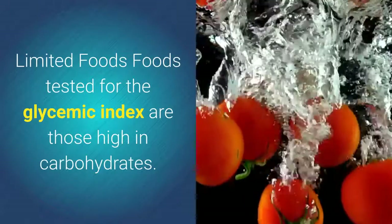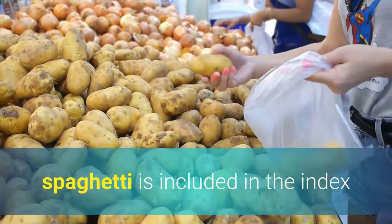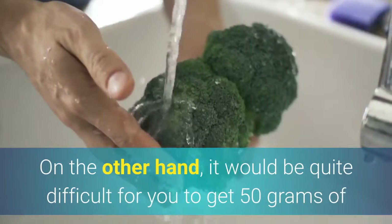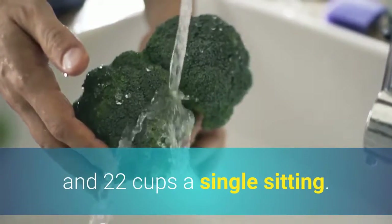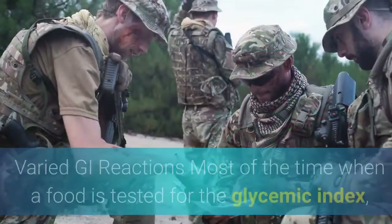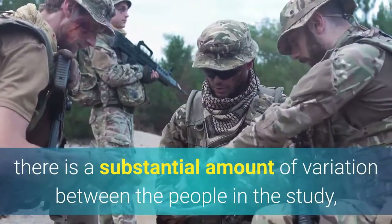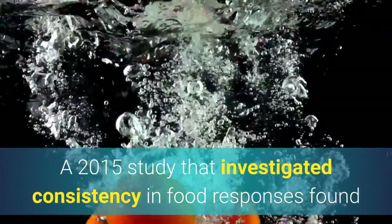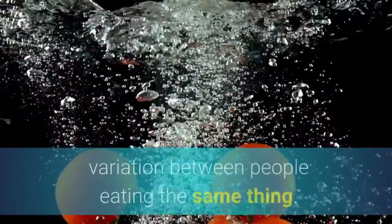Limited Foods: Foods tested for the glycemic index are those high in carbohydrates, with the standard amount being 50 grams. Spaghetti is included in the index because it's reasonable to eat one and a quarter cups to get 50 grams. On the other hand, it would be quite difficult to get 50 grams of carbohydrate from broccoli — you'd need to eat between 16 and 22 cups in a single sitting. Thus, broccoli and other foods requiring enormous quantities to reach the carb threshold are not tested. Varied GI Reactions: Most of the time a food is tested, there is substantial variation between people in the study, making it difficult to tell how any given person will react. A 2015 study found that when tested, each person reacted similarly to foods on different days, but there was sometimes a tremendous amount of variation between people eating the same thing.